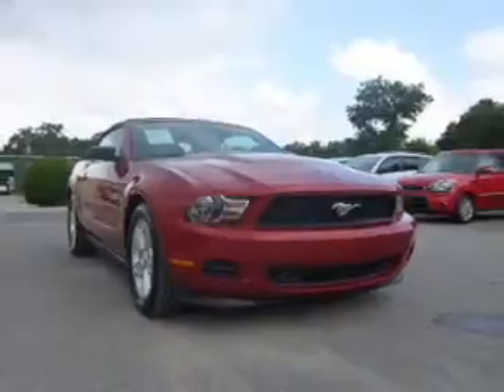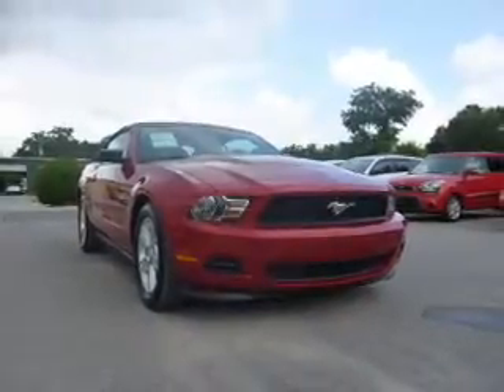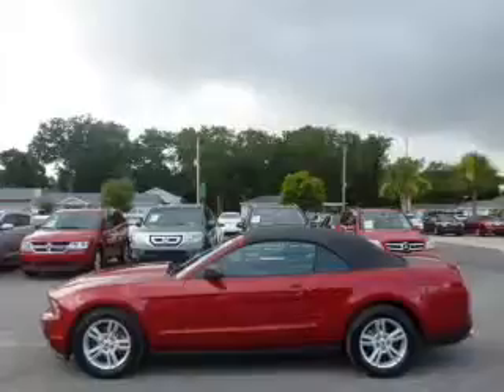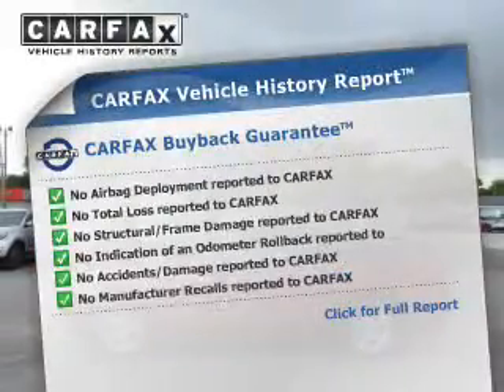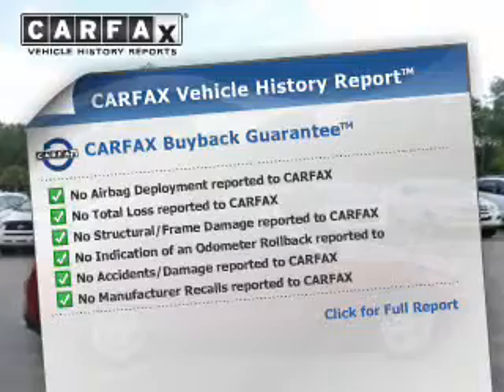The anti-lock braking system will help deliver you safely to your destination. Let the outside in with a power convertible roof. This vehicle comes with a Carfax report, which reduces your buying risk by providing the vehicle's history before you purchase.